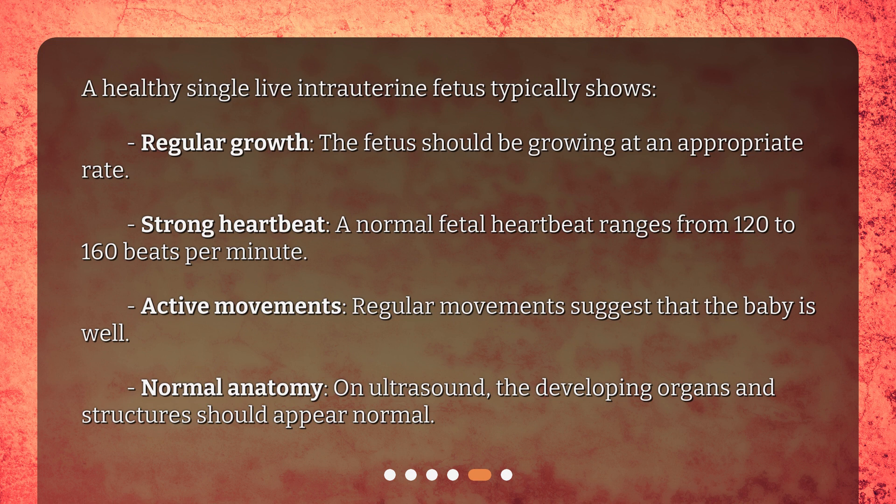A strong heartbeat: a normal fetal heartbeat ranges from 120 to 160 beats per minute. Active movements: regular movements suggest that the baby is well. Normal anatomy on ultrasound: the developing organs and structures should appear normal.